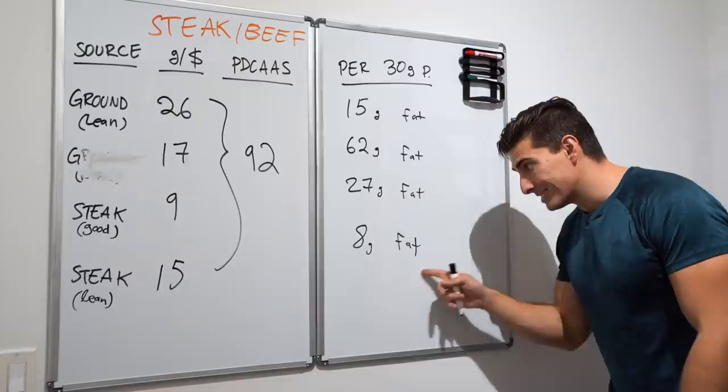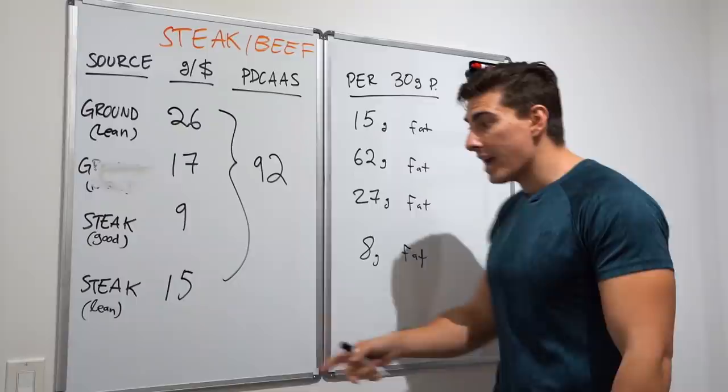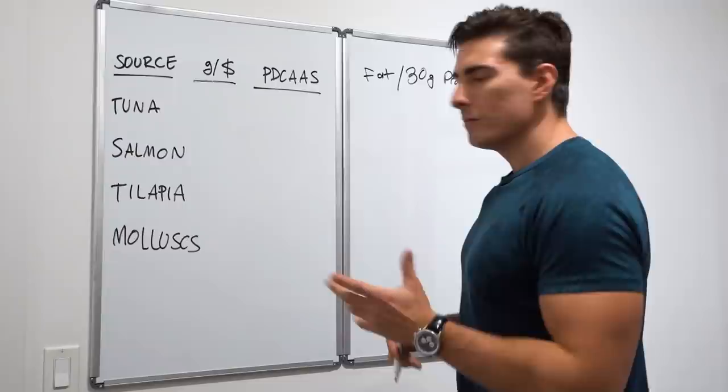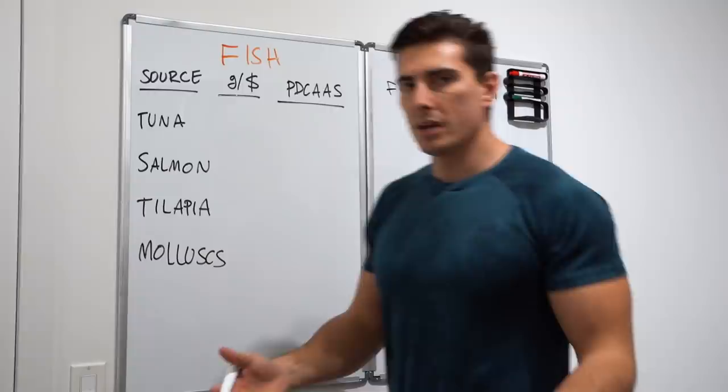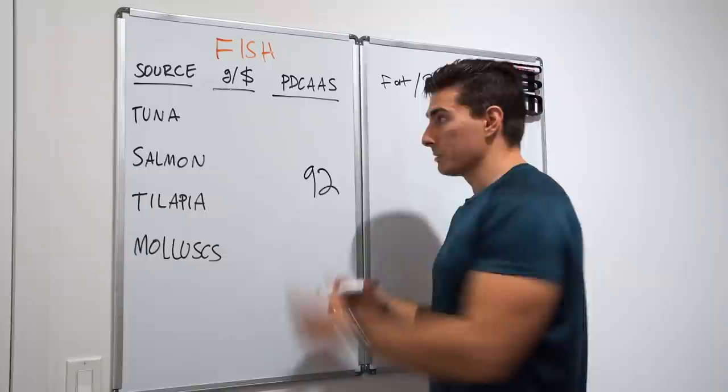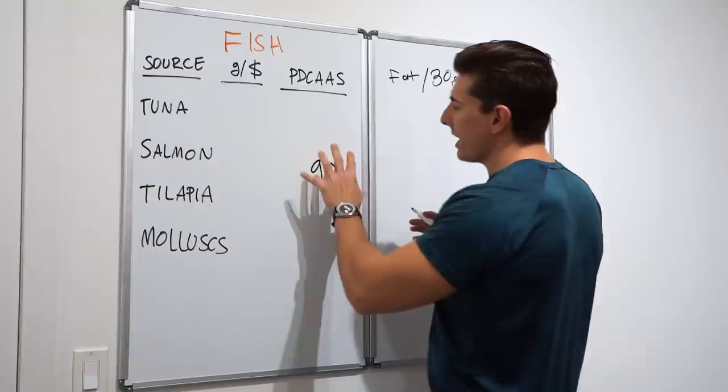When it comes to the leaner steak option, it's got a lot less fat making it a much more reasonable protein source — aside from the fact that it tastes like crap. Next up we're getting a little more creative: fish and seafood in general. Because it's an animal-based protein source, the score is overwhelmingly good — seemingly in the low-to-mid 90s, though individual sources were hard to pin down.